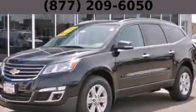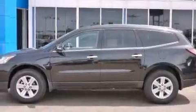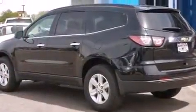This is a brand new 2013 Chevrolet Traverse, plenty of space for what you need. It features a 3.6-liter six-cylinder engine and an automatic transmission.